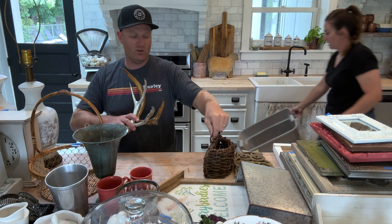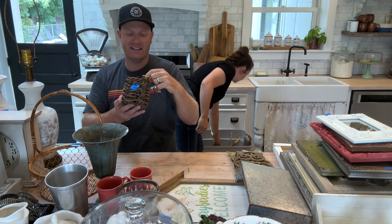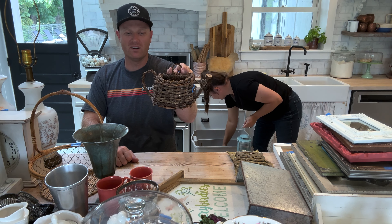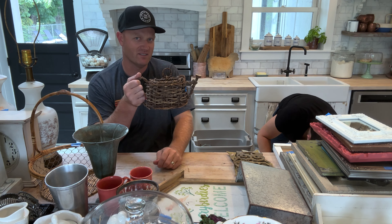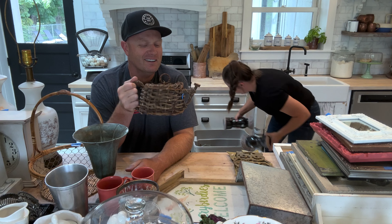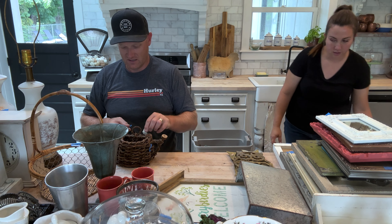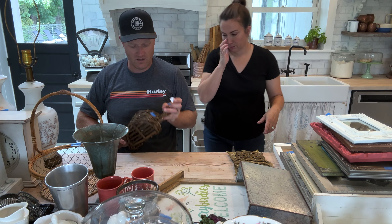How cool is this little basket? It's a flat wall-hanging basket that looks like a watering can. I pulled the price off this but it was like a dollar. It's $14.95. Wall baskets always do well for us. I think this one is going to do well just because it's unique.